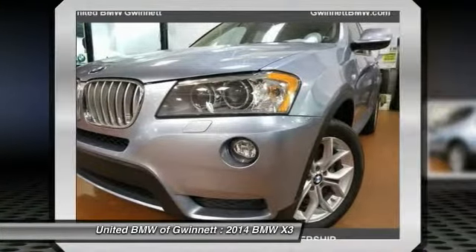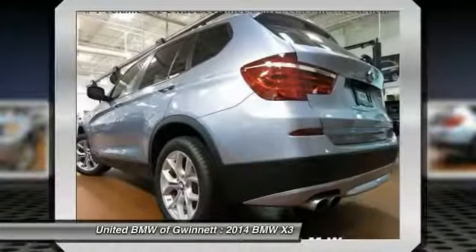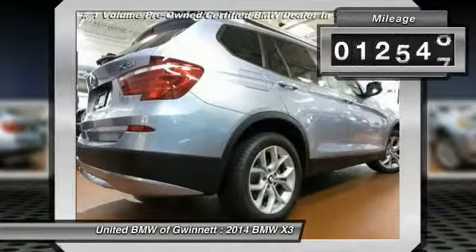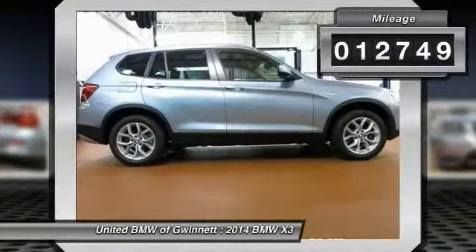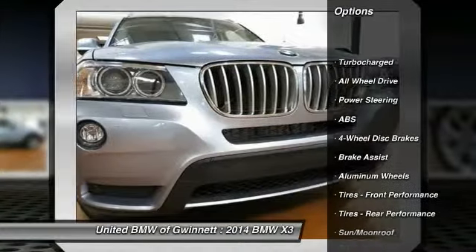The 2014 BMW X3 builds on the success of the original by developing its core competencies while adding new technology to establish new benchmarks for agility, efficiency, and comfort. This vehicle has less than 15,000 miles.